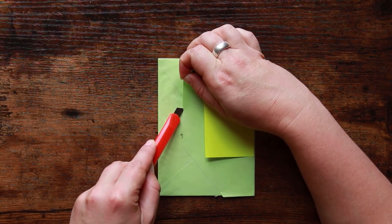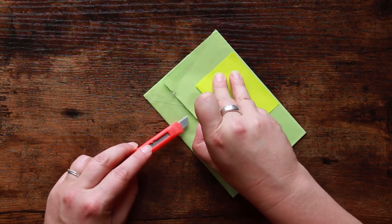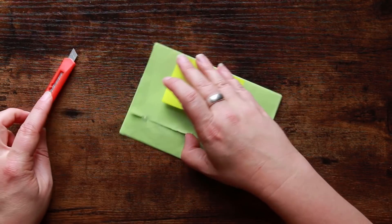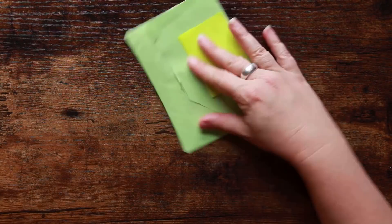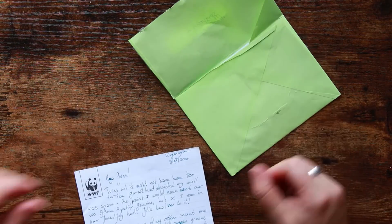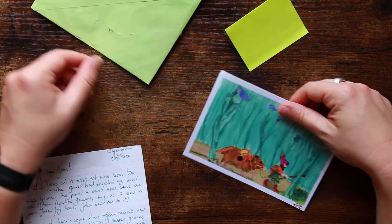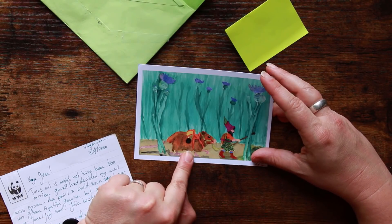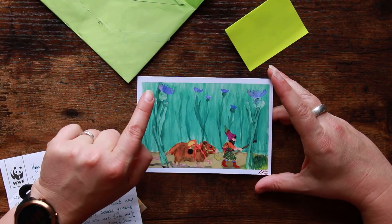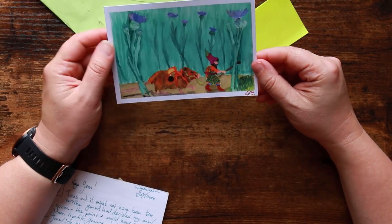When I get mail from anybody, from viewers or whatever, I always try and preserve the envelope because I have a big scrapbook called the Big Book of Gratitude. When someone takes the time, effort, and money to send me something, I try and put as many bits and pieces into it as possible. It lets me look back and remind myself how lucky I am to have wonderful viewers. Oh wow — this looks like a gnome leading a mouse through the Scottish underbrush — these are clearly thistles!